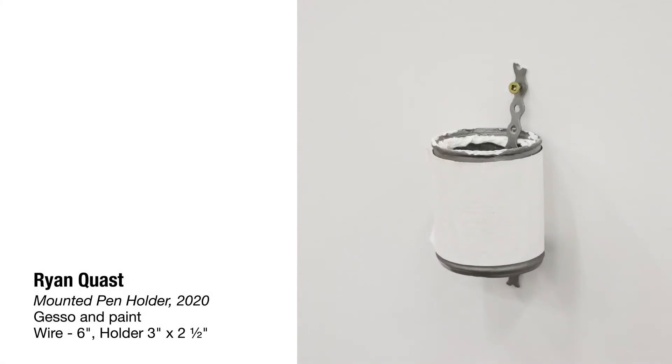The mounted can for stuff and things is a piece that I had originally made for the show 11 Minutes Late at Bath Projects.